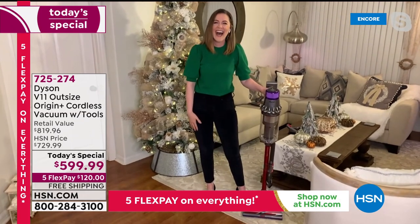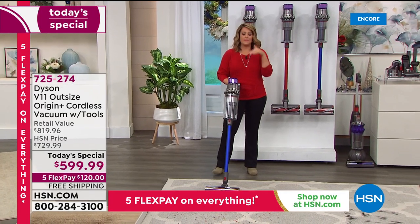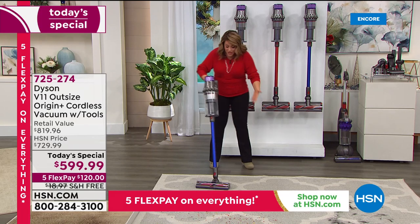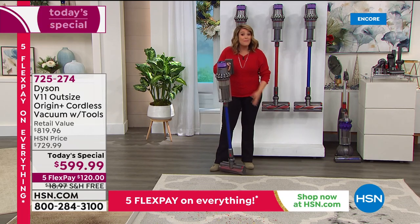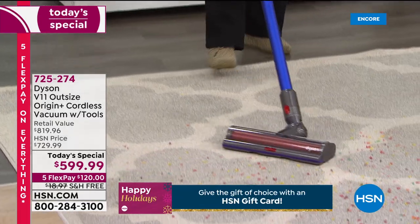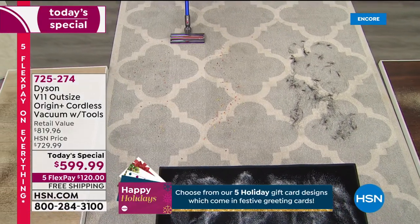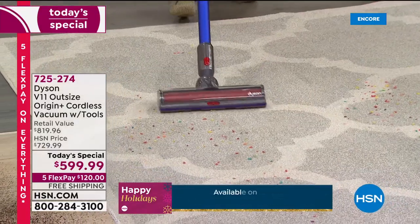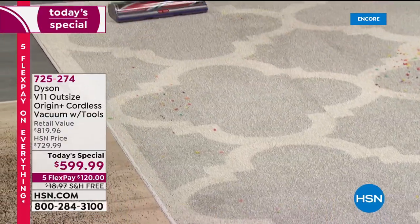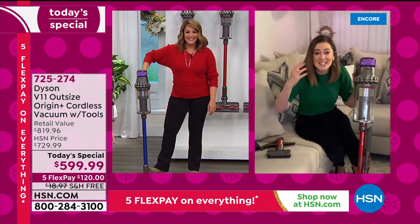When you're not tethered to a wall, when you've got a machine that's less than eight pounds with all that maneuverability — you can clean up any mess, get under the furniture, do your whole house — because it's 60 minutes of continual run time. This is innovation, this is like the vacuum of the future.